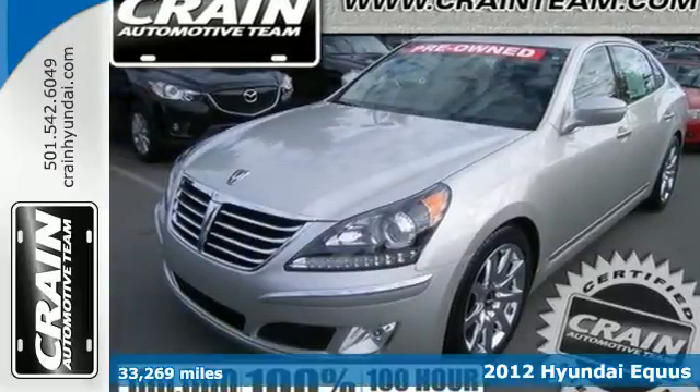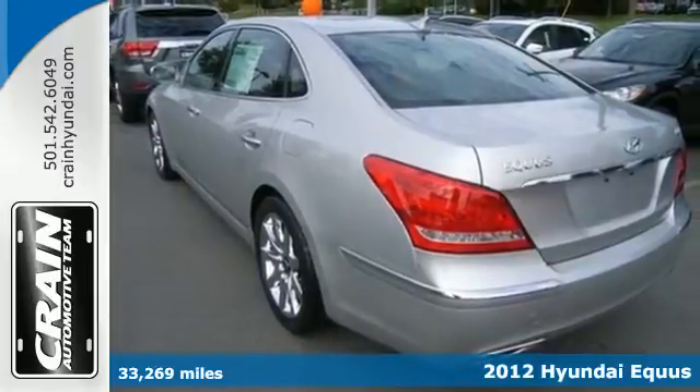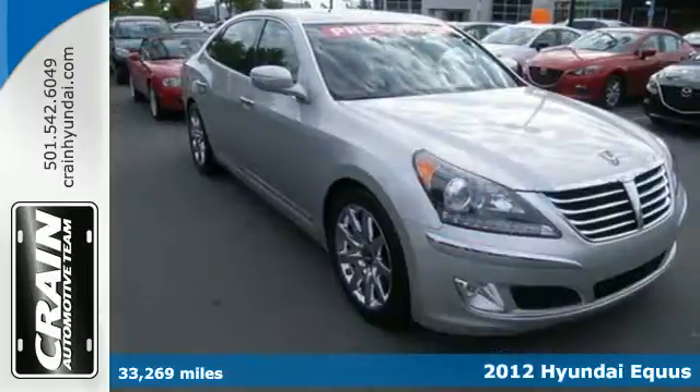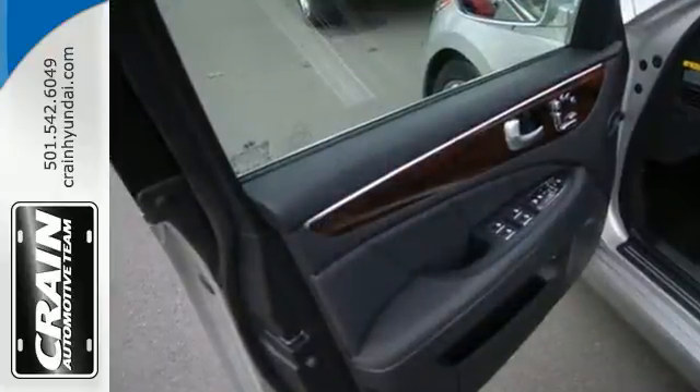It's a 2012 Hyundai Equus. Shown here in its sophomore year, this refined luxury sedan includes a premium sound system with a CD player, a digital audio input, and steering wheel audio controls.